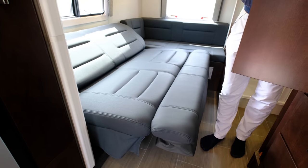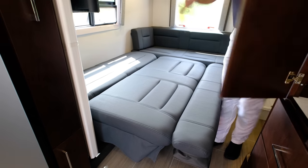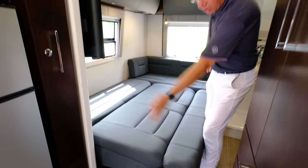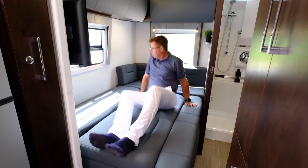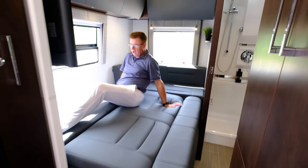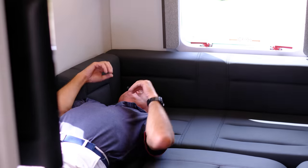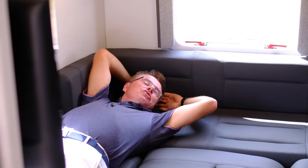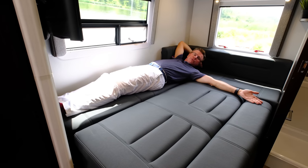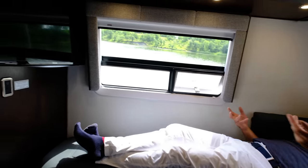Look at that — the power sofa bed fully extended. You can have a full-time corner bed or this beautiful electric sofa bed. Look how much room I have — I'm well over six foot one, and I still fit. I can even take these cushions off if I want. We're well over 80 inches long and 54 inches wide — great use of space for watching TV in bed or working on a computer.